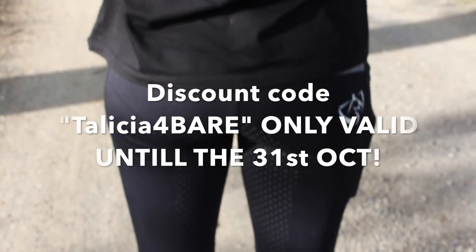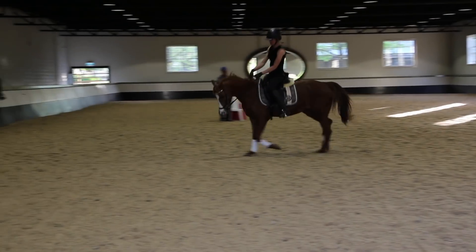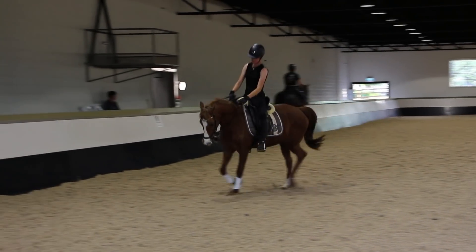Outfit number two is their grey singlet with their grey leggings, and these are some clips from my lesson — I hope you enjoy!